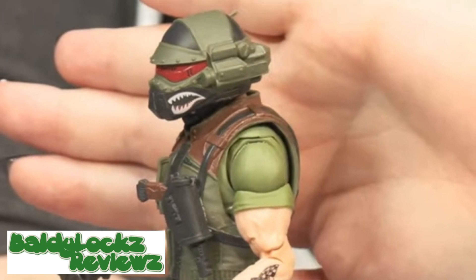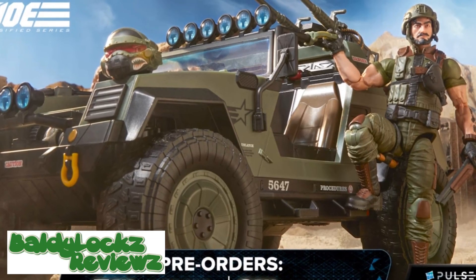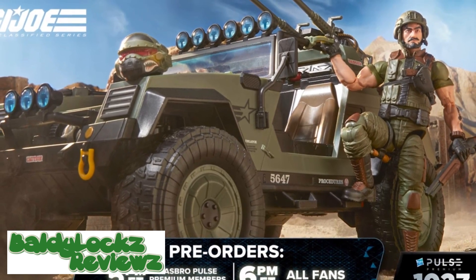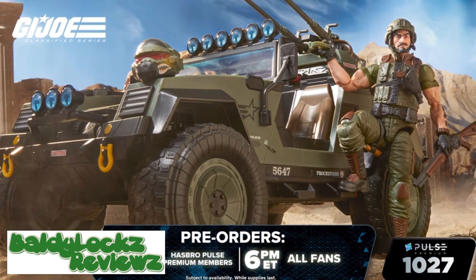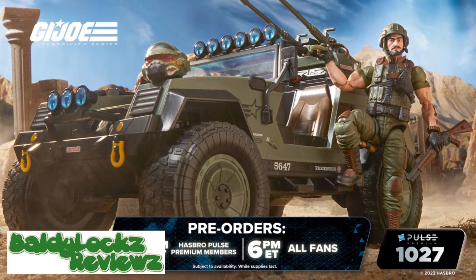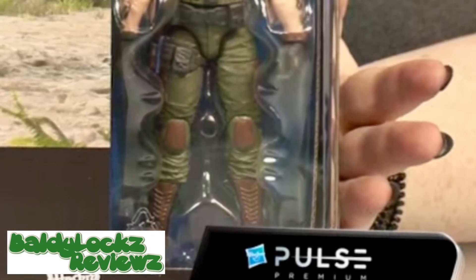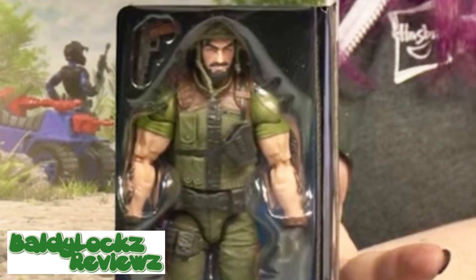There was also a name reveal for Raptor and Iron Grenadier troop builders — can't wait. Not to mention there is a HasLab for Ghostbusters coming up, and tons of Spider-Man stuff. Tune into Hasbro Pulse at 3 PM today, and again check Hasbro Pulse at 5 PM Eastern Standard Time — at that point we will have a price point for the VAMP. This is exciting!